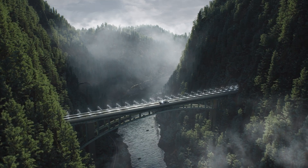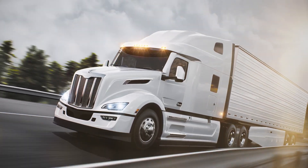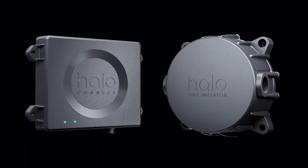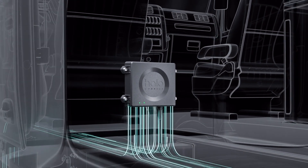Did you know that tires are the primary cause of fleet downtime, significantly impacting safety, truck performance, and punctuality in deliveries? Enter Halo Connect i3, a pioneering tire management solution for medium and heavy-duty trucks and trailers.